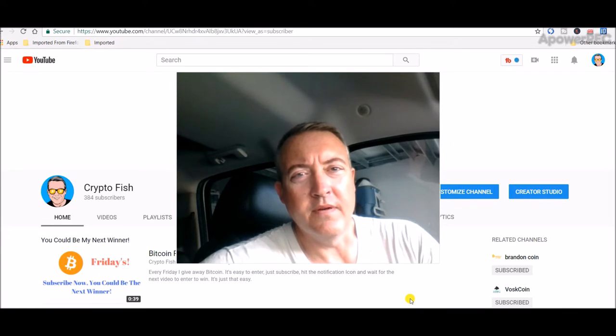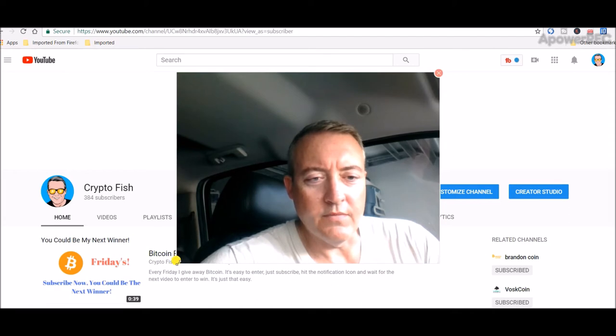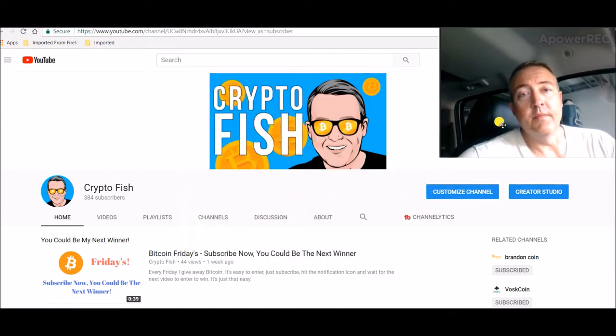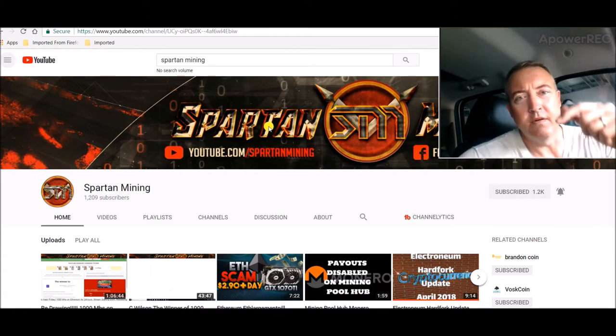I'm still gonna be doing my Bitcoin Fridays as usual, but in addition we'll be doing a collab as well, so it's like a bonus this week. What you need to do is head over to Spartan Mining — the link will be pinned in the first comment of this video right below.